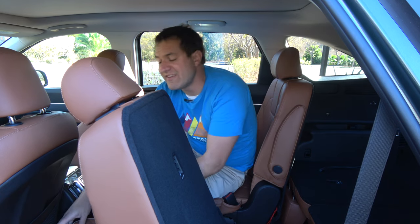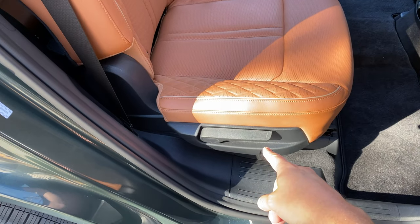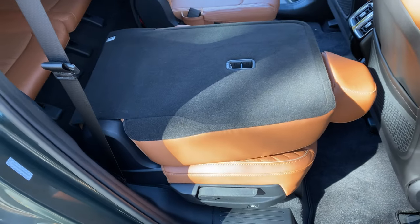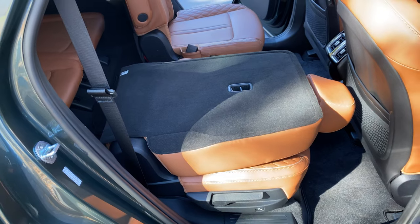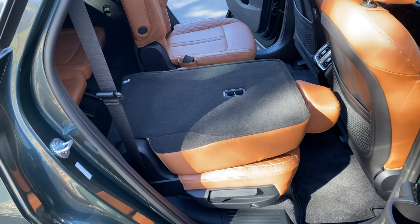It's also rather easy to simply fold down the second row seat entirely. On the side of the second row seat there's a little latch — you just pull that and the seat back folds down. So if you want to maximize your cargo volume and want a huge flat floor back here, just pull that latch and the seat's down. It's just that simple.